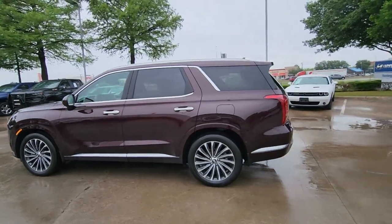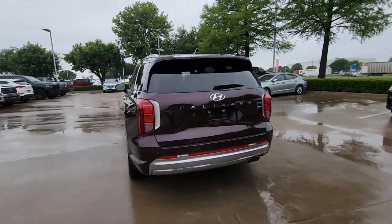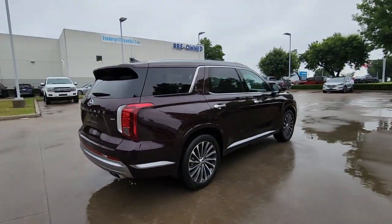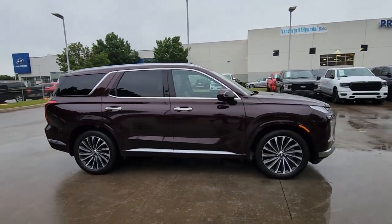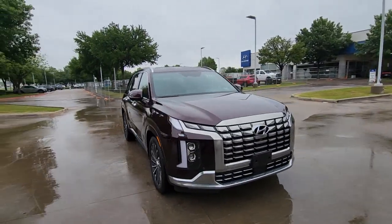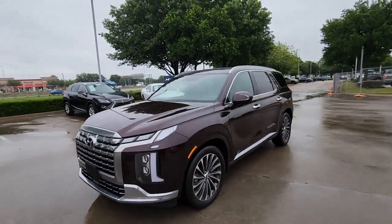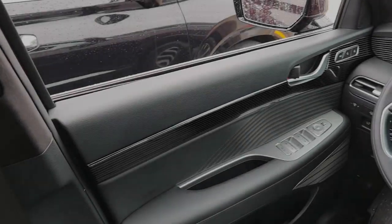Hop into the 2023 Hyundai Palisade. With less than 5,000 miles on the odometer, this vehicle stands out from the rest. Here's a convenient, comfortable, and capable Hyundai Palisade — the spacious three-row crossover with a silky smooth ride, V6 power, and premium interior. This versatile SUV combines style and functionality in perfect proportions to create the ideal family excursion vehicle.